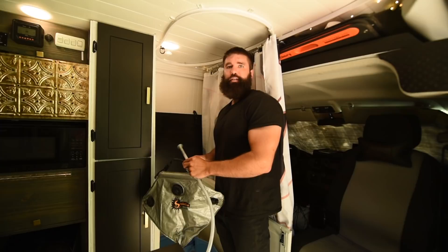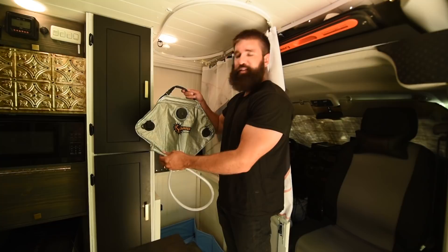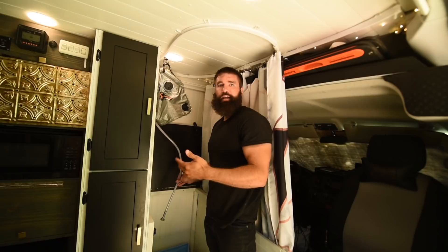We don't have running water for the shower — that's something we just didn't want to deal with quite yet, as we wanted to get out and hit the road. So we have this solar shower that you put out in the sun and it clips right on here. It does hang down pretty low so when you're taking a shower you'll have to squat down, but it's worked very well for us.